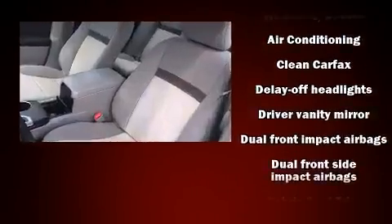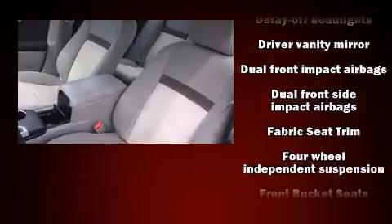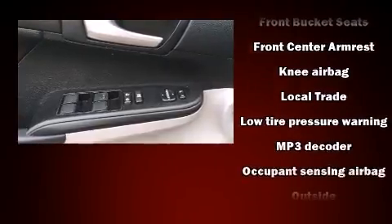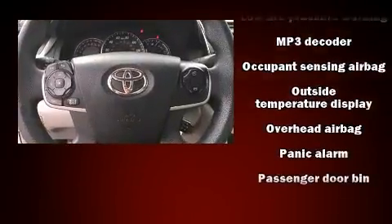Toyota ensures the safety and security of its passengers with equipment such as front and rear side impact air bags, brake assist, and four-wheel disc brakes with ABS.